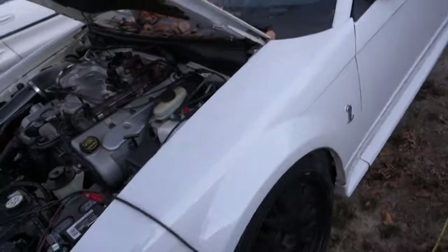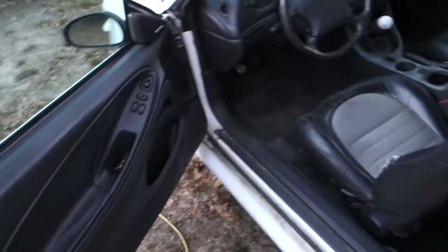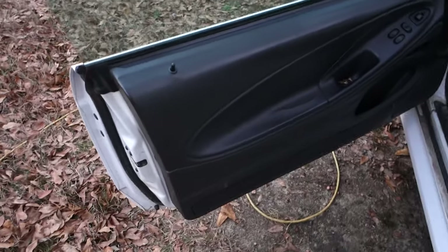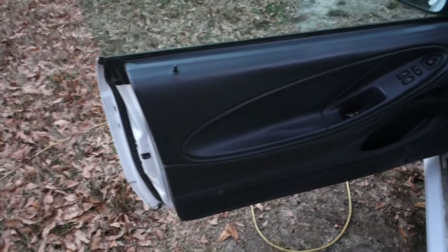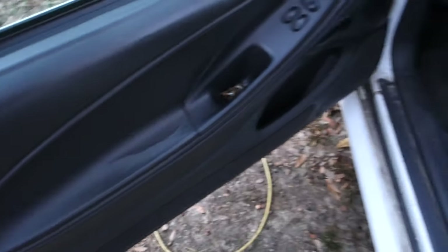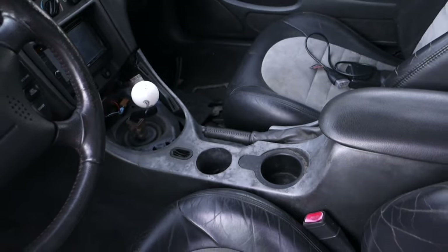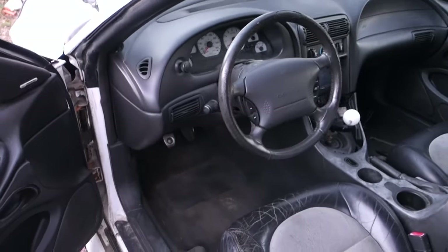That was kind of interesting. I did clean the interior up a little bit. It's not the best shape — I've actually seen a lot of them have this little spot right there. The seats are horrible, and new covers for these things are crazy expensive. The center console is kind of rough too.